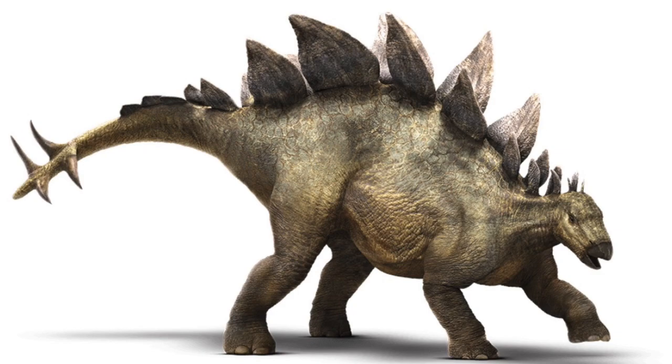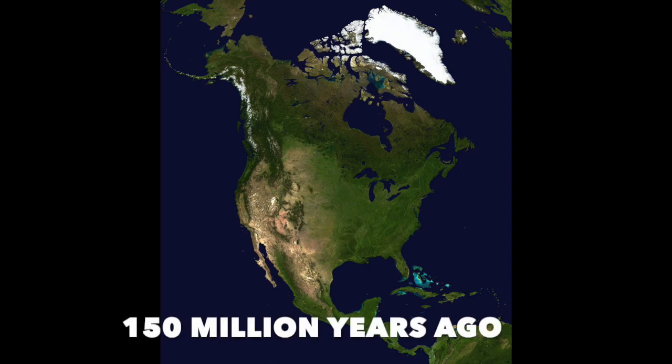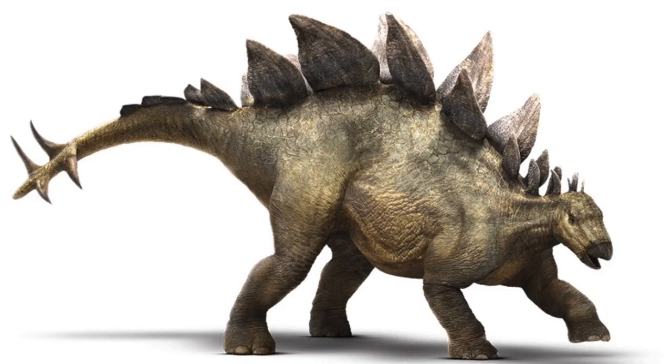Its name means roof lizard, and it got its name from its bony plates on its back. Stegosaurus was found in North America in the late Jurassic period, about 150 million years ago. It was about 30 feet long and weighed 5 tons, which was about the size of a bus.